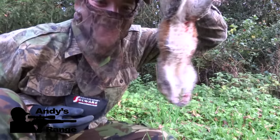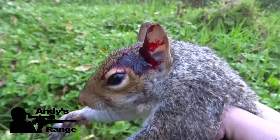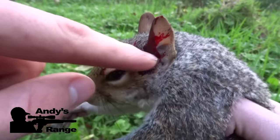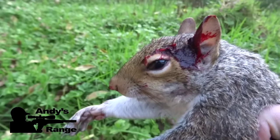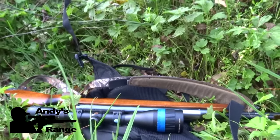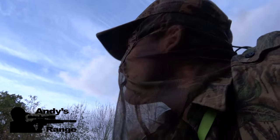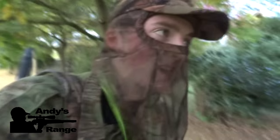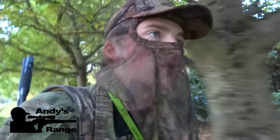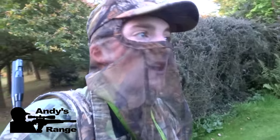Doesn't get any more humane than that — get in! Perfect. Just sitting there, two mil-dots. The .97 is becoming an old faithful. It just shows that when I put the work in and do my bit, the rifle will deliver, which is just what you want. Well, that's it for today — I was only out for three quarters of an hour, so this little guy can go in the pot and I'll enjoy him for my tea.